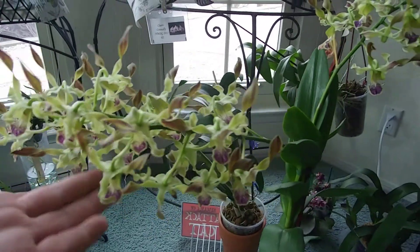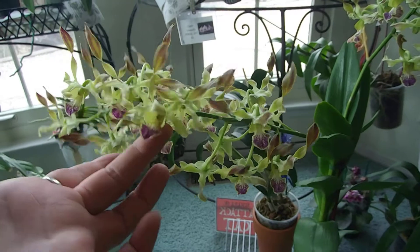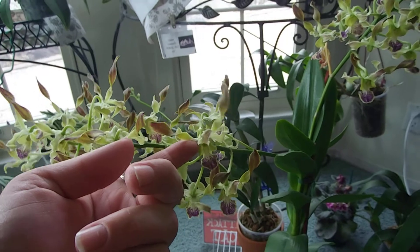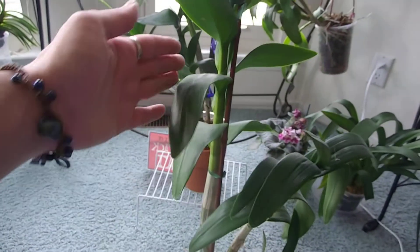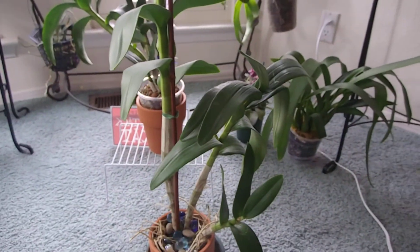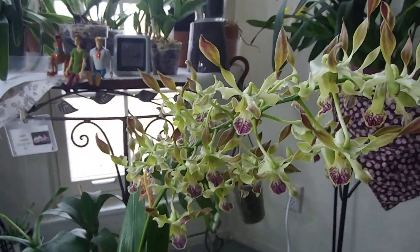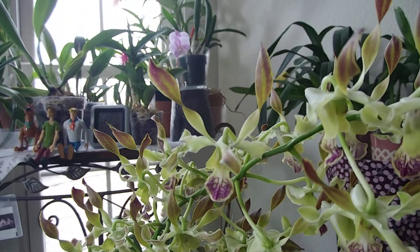This guy I got from Seattle Orchids a while ago - it's a no-ID dendrobium, one of those antler dendrobiums. This guy smells so good. It's incredibly huge, just goes on and on and on - look at that growth, and then look at this growth, it's like a tower. I just love this guy.